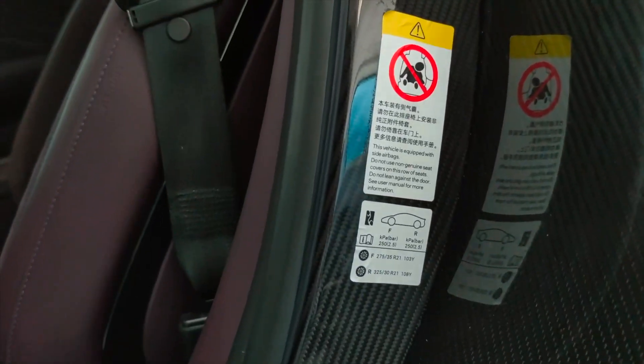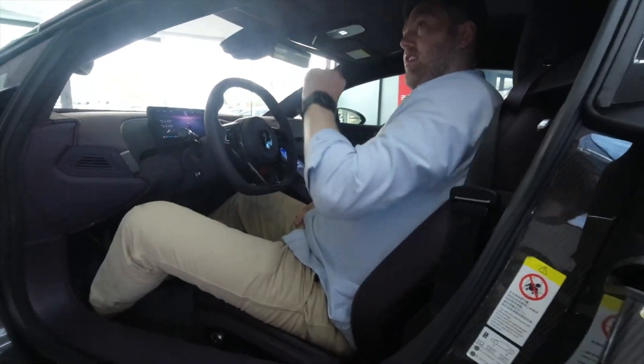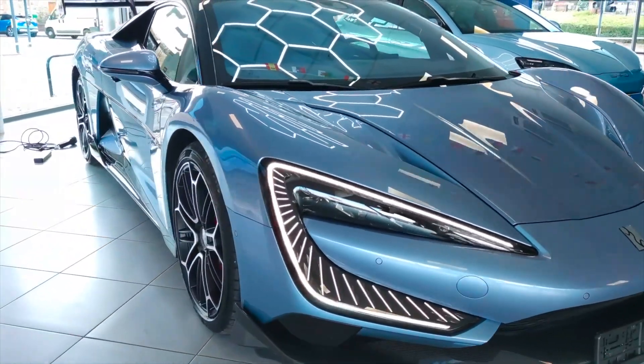This run broke the previous electric vehicle record of 263 miles per hour, which was actually set only a month before by the Rimac Nevara R. So we've just gone from 263 to 293 miles per hour in a matter of four weeks — about 50 km/h faster in the space of a month.